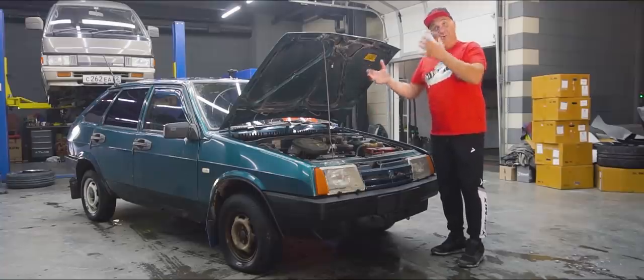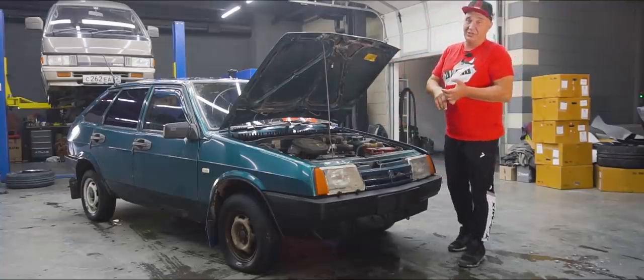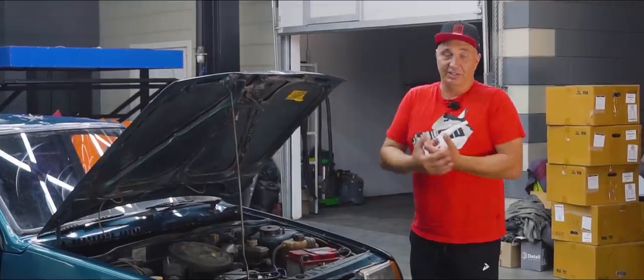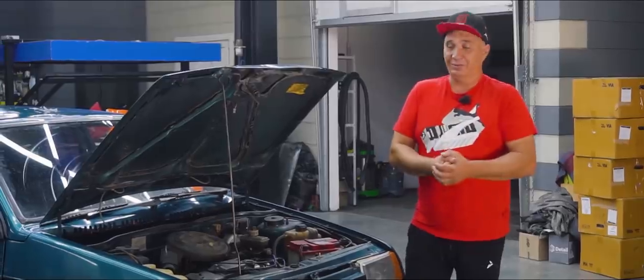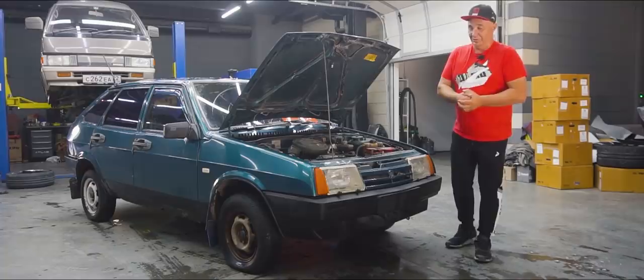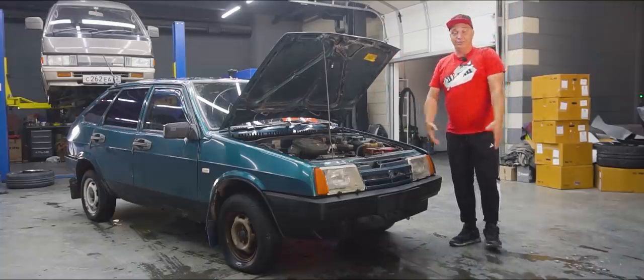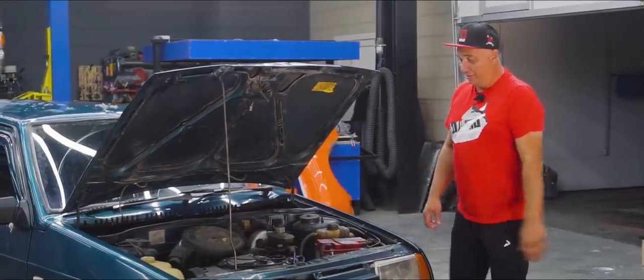When you've got a carbureted car, all of that stuff gets into the carburetor where it clogs all of the jets. On a fuel-injected car, that stuff would find its way onto the throttle body and the idle control valve. The air filter, of course, eats it up, meaning you've got less air supply. The engine doesn't run as well, fuel consumption goes up, it starts rough, and all of that sucks.